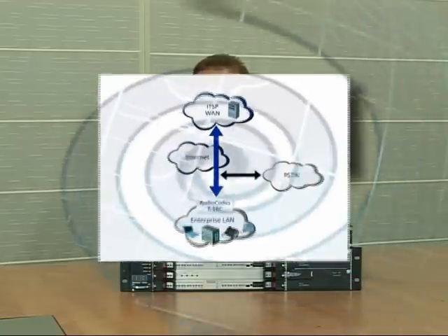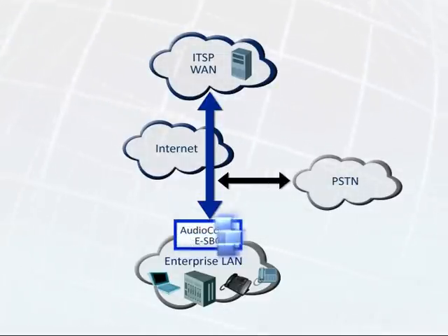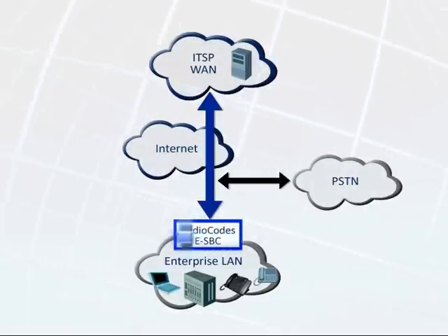AudioCodes offers the enterprise customer a key component in migrating into Voice over IP services: the Enterprise Session Border Controller. The ESBC provides the enterprise with the interoperability, service reliability, security, and quality assurance required to connect to the service provider over IP using the SIP protocol for signaling.